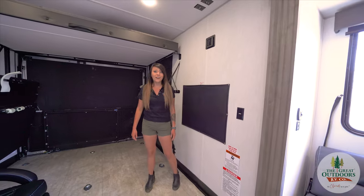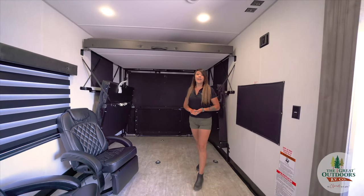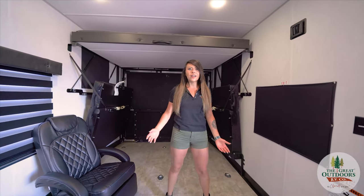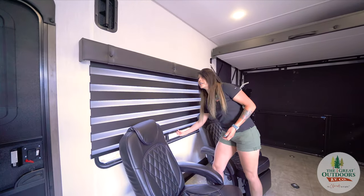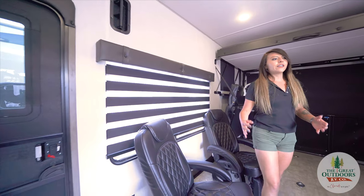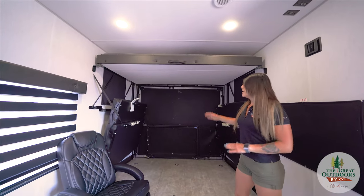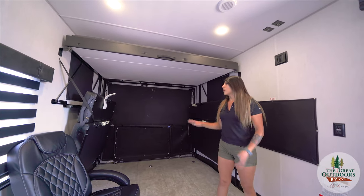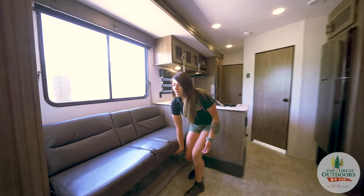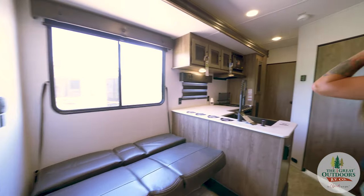Here we are inside the 29KS. We have a very spacious garage — 15 feet 10 inches — so it can definitely fit your four-seater razor. We have these awesome zebra blinds you can adjust very easily to get the right amount of light in here. We've got the drop-down bed, really easy to function, and these two drop down to make two couches or bench seating for your table. We also have an extra sleeping space; this sofa turns into a nice little jackknife bed.